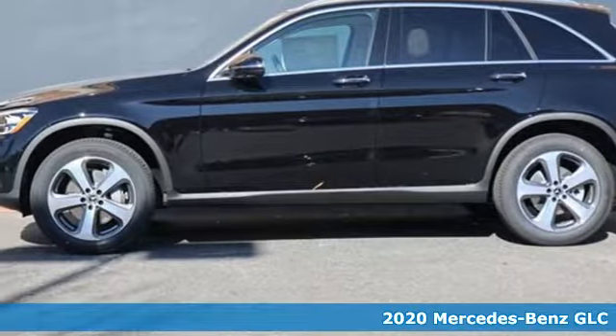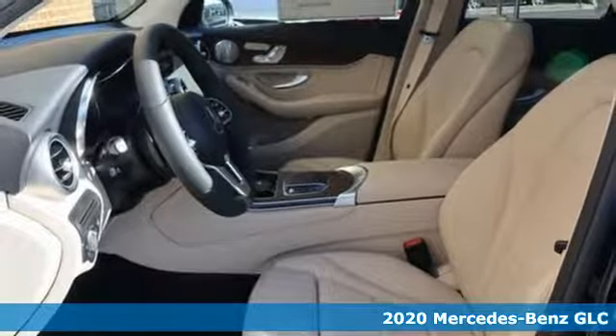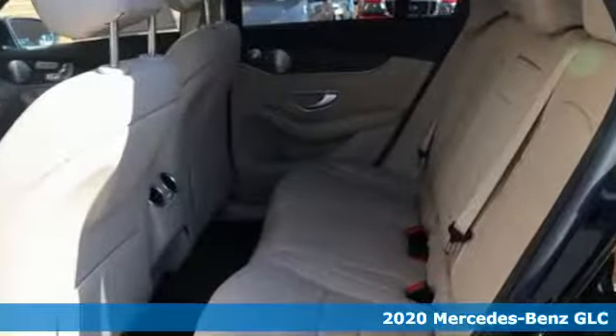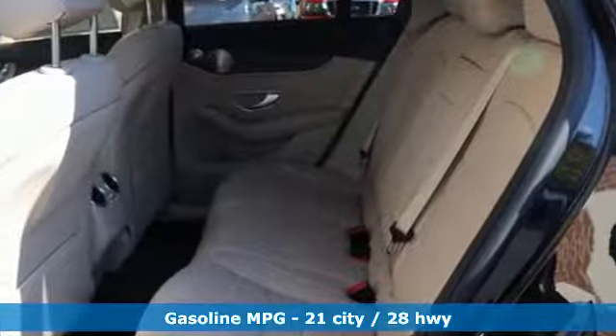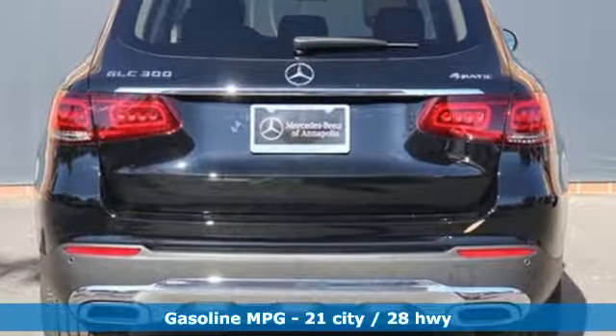Here's a new 2020 Mercedes-Benz GLC. Corners are traded in for curves. The GLC has emerged with a C-Class inspired cabin and sophistication and a taste for the wild. You'll look forward to every drive with features like these.